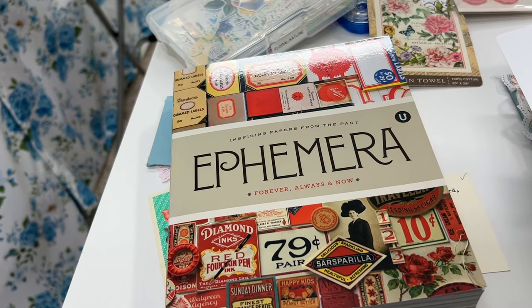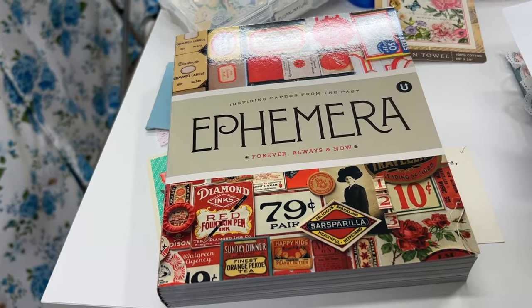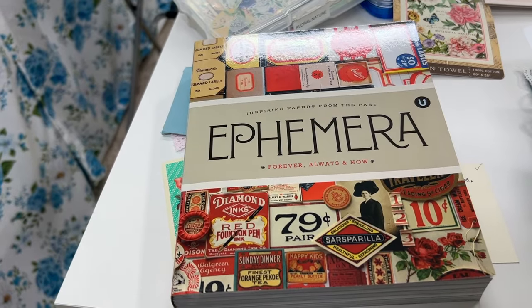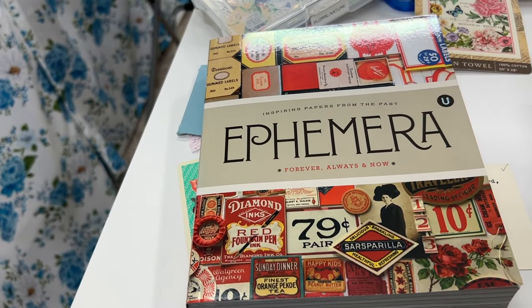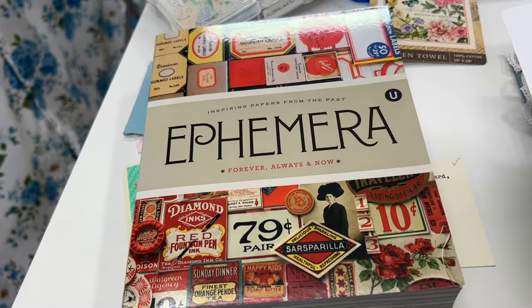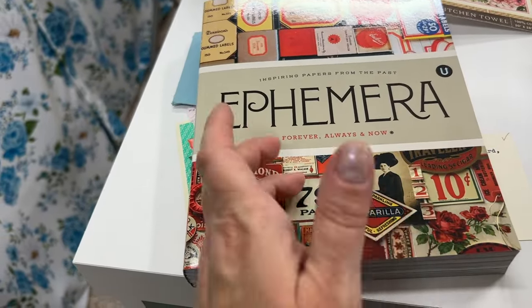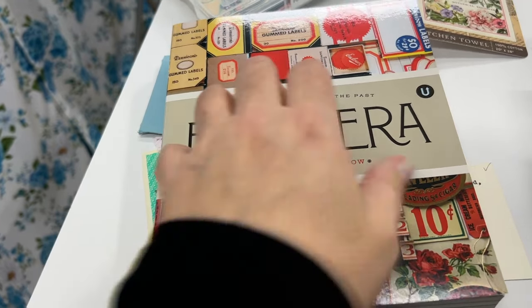For paper crafting artists there used to be a ton of magazines — like in the scrapbooking realm — but they've kind of all gone away or gone online. I like to have a paper copy of something to just sit and read. Through the magazine they have this whole inspiration series for handmade paper, ceramics, and this one is for ephemera. It's a huge book and I'm really excited — it's one of those you just keep on your bookshelf to look at all the time.